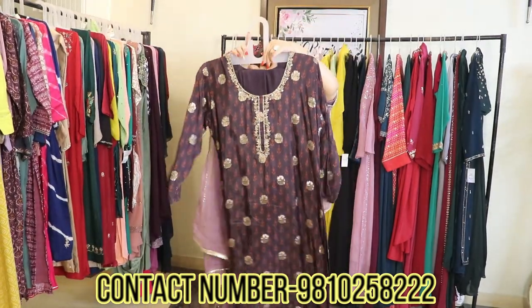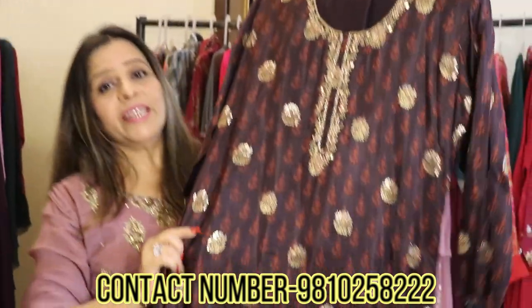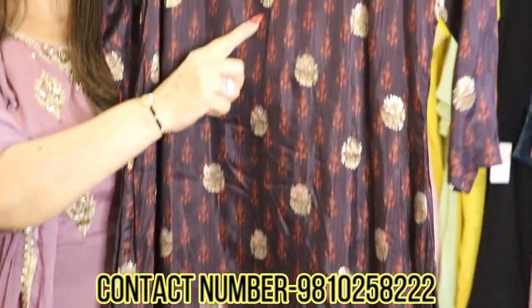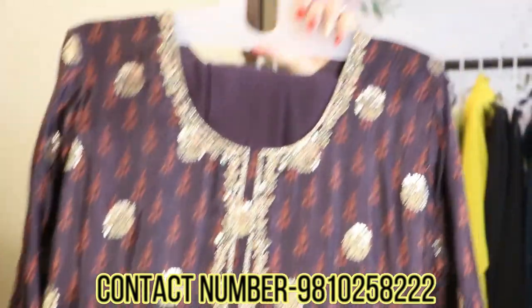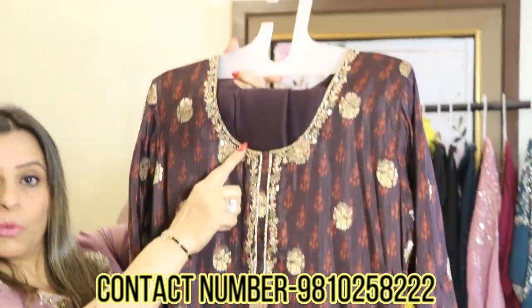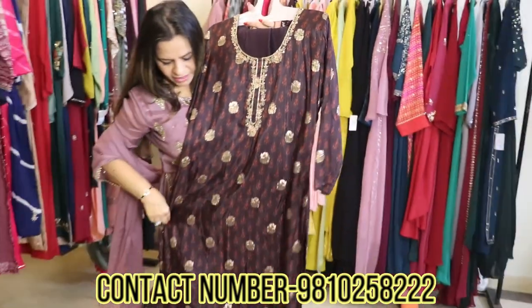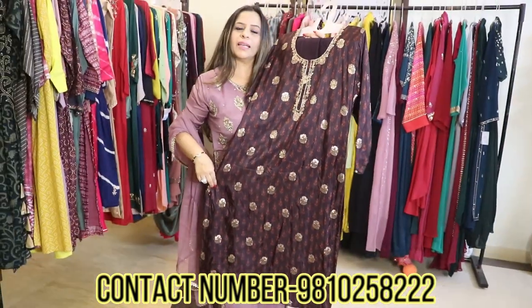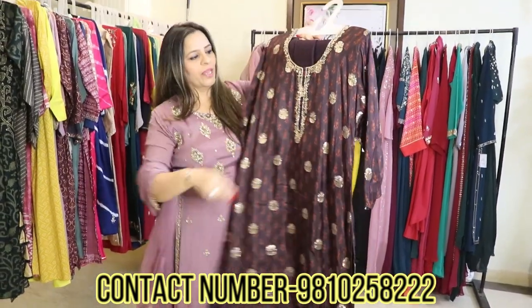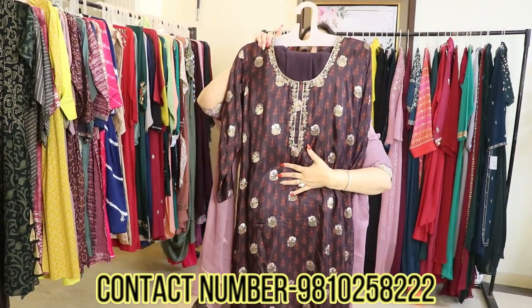Chocolate browns are in — it's a new color. Coffee brown, chocolate brown, lilacs — these are the new forecasted colors. You can see all the hand-embroidered work on it. It's a beautiful wear for any small functions and evening wear parties as well. It comes with a plain chiffon dupatta and pants. It's a lovely winter color going to be in trend till 2024. The price for this garment is only 4500 rupees.